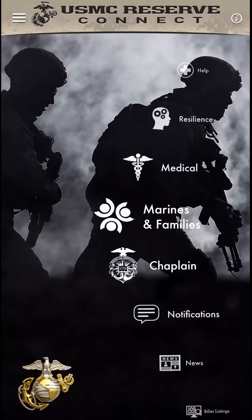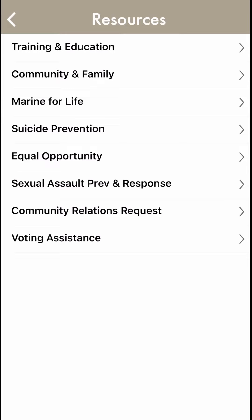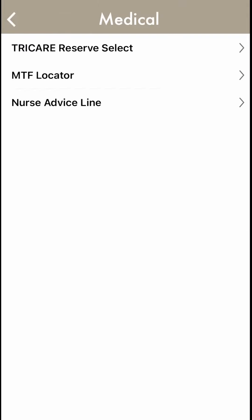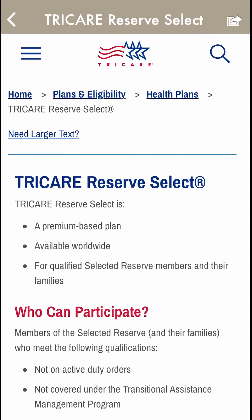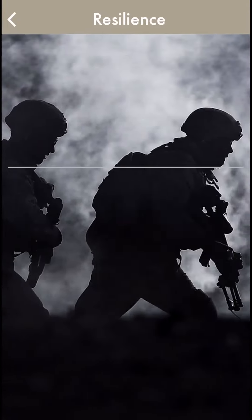Military families provides career, training, education, community, and financial information and resources for family members. There's a medical section which provides links to TRICARE Reserve Select information, an MTF locator tool, and the 24/7 nurse advice line. The resiliency section includes links to videos, information, handouts, programs, and presentations that promote resiliency.